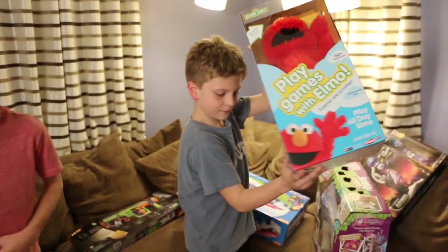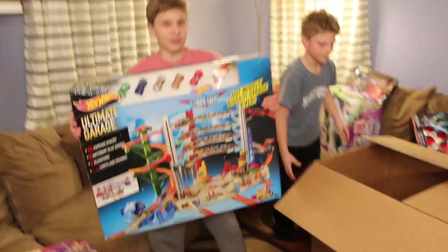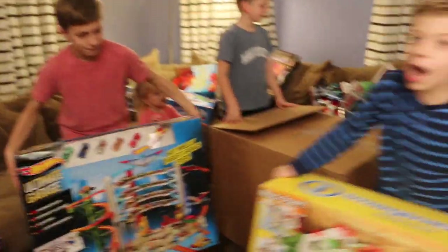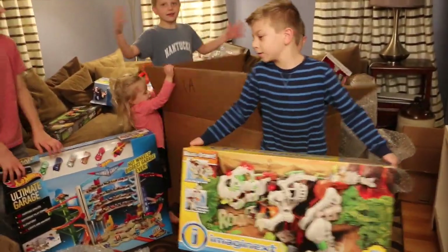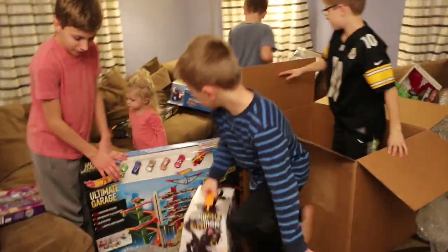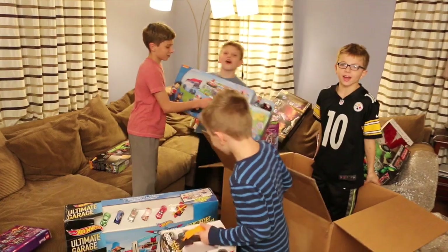Where's the Hot Wheels Ultimate Auto Garage by Mattel? It's mine! Where's Alexander? I got it. Where's the Imagine X Ultra T-Rex Precious Surprise? Where's Alex? There he is — oh, you got Sissy! Where's the Paw Patrol by Spin Master? Paw Patrol! Paw Patrol! Awesome.